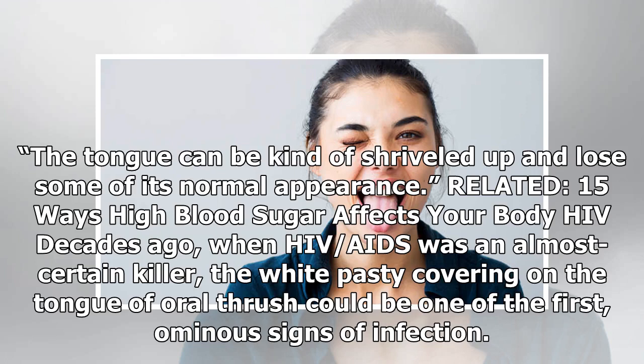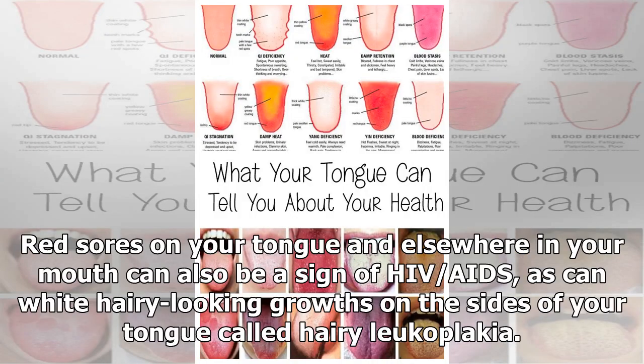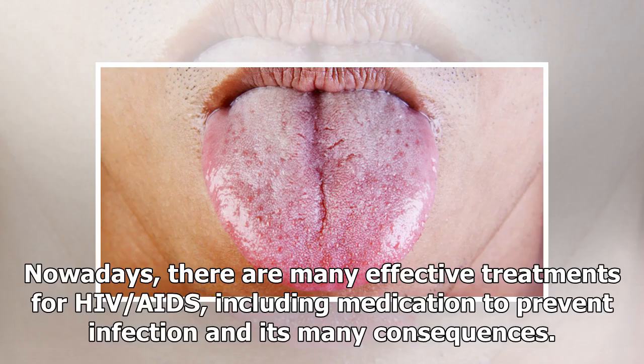HIV/AIDS: Decades ago, when HIV/AIDS was an almost certain killer, the white pasty covering of oral thrush on the tongue could be one of the first ominous signs of infection. Like with diabetes, a weakened immune system due to HIV or AIDS makes it hard to fight off organisms like yeast. Red sores on your tongue and elsewhere in your mouth can also be a sign of HIV/AIDS, as can white hairy-looking growths on the sides of your tongue called hairy leukoplakia. Nowadays there are many effective treatments for HIV/AIDS, including medication to prevent infection and its consequences.